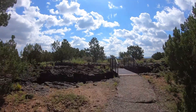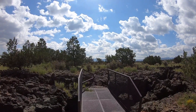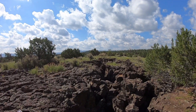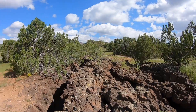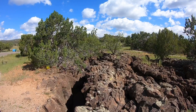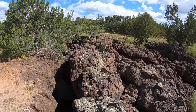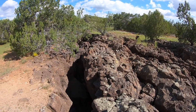Here we are at El Malpais National Monument. We're not sure exactly what's going on here, but I read there were lava flows, and we've seen lots of what looks like lava rocks throughout the landscape. It's just a big lava flow. Look at the crevices — you can walk around. Hefe didn't even get out of his bed; he just stared at me.